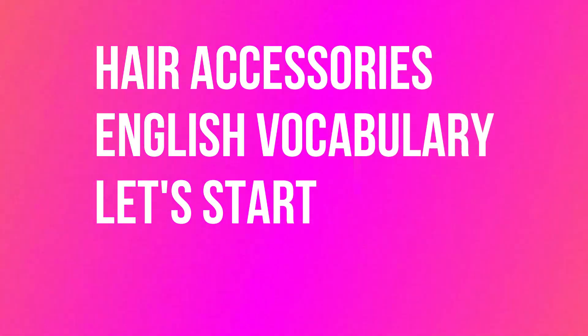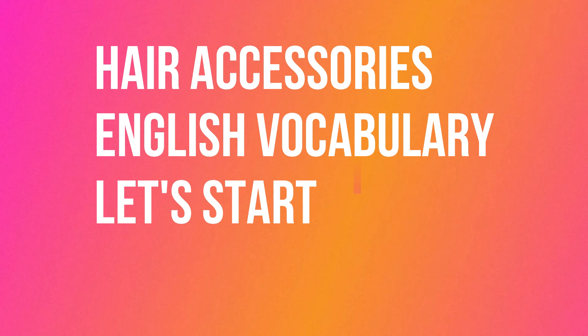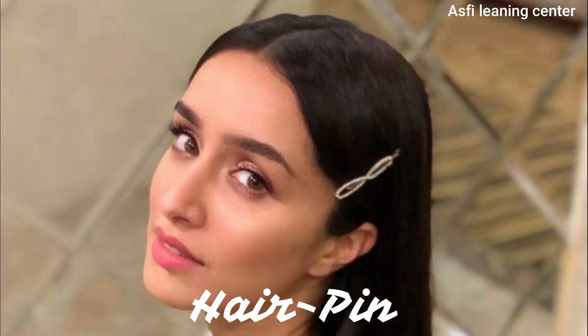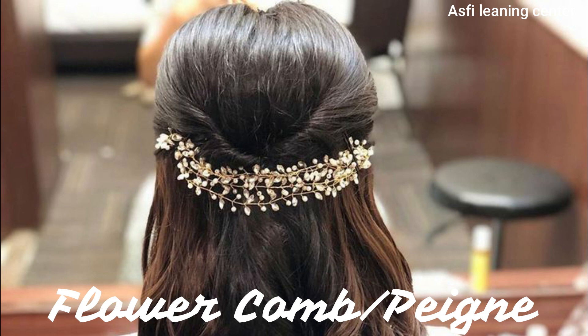Hello guys, welcome back to my channel. Today we are going to see hair accessories English vocabulary. Let's get started. What is this hair accessory called? Hairpin. Yes, you're correct. The second hair accessory name is bobby pin.